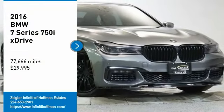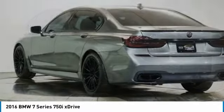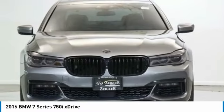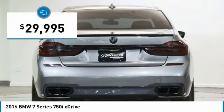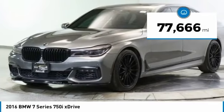Take a ride in the 2016 7 Series. The BMW 7 Series is the BMW flagship. This full-size sedan has always represented the top of luxury and technology, and is priced below $30,000. This vehicle has less than 80,000 miles.